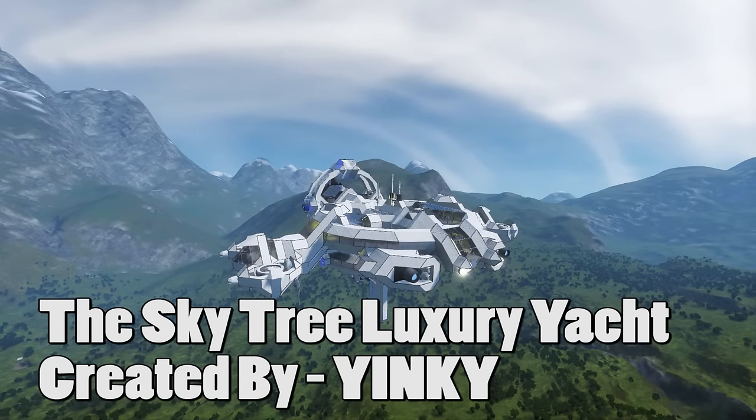Hello everyone, my name is Captain Jack and welcome back to Space Engineers. Today we're spotlighting another amazing ship from the workshop.